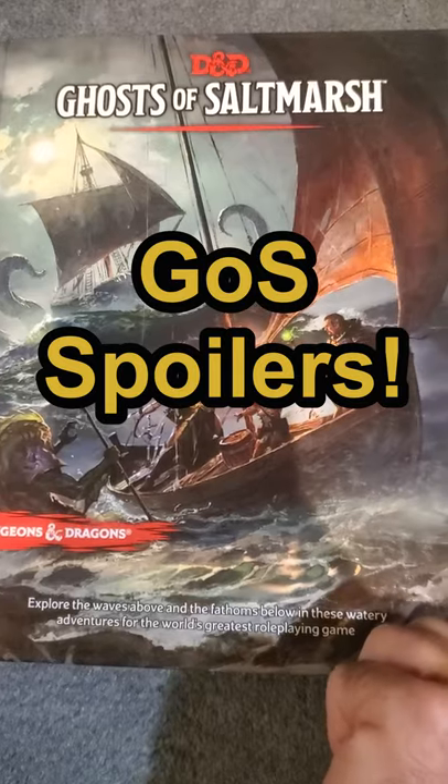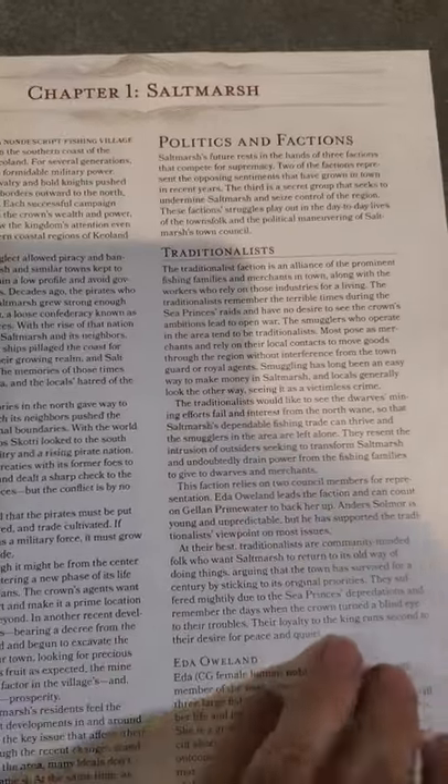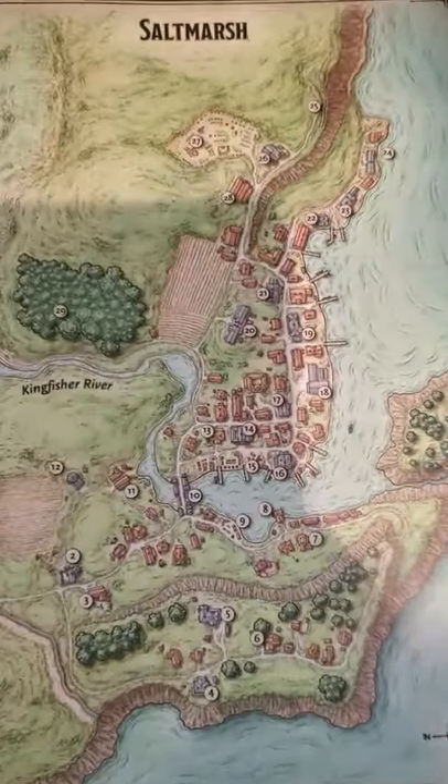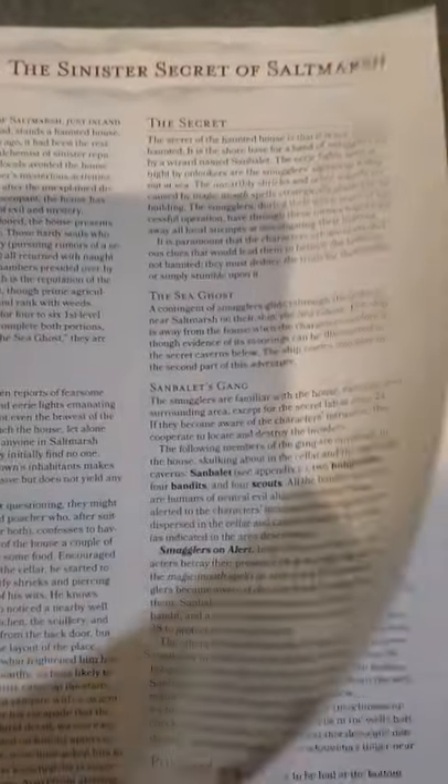D&D books in one minute. Ghosts of Saltmarsh is a collection of seven different adventures taken from old school D&D and converted to fifth edition. In addition to the adventures, we're also given a detailed location of Saltmarsh and its current surroundings. This book is excellent to be run either wholesale or taken by bits and pieces to be added to your campaign.